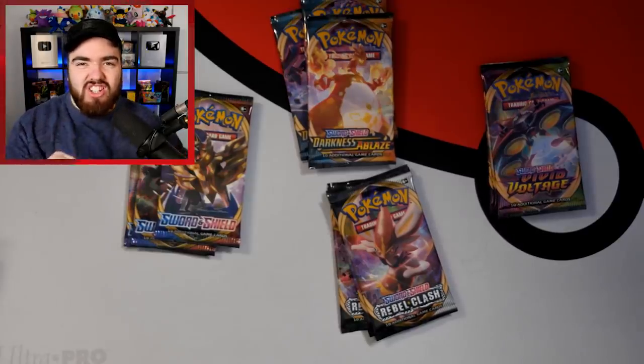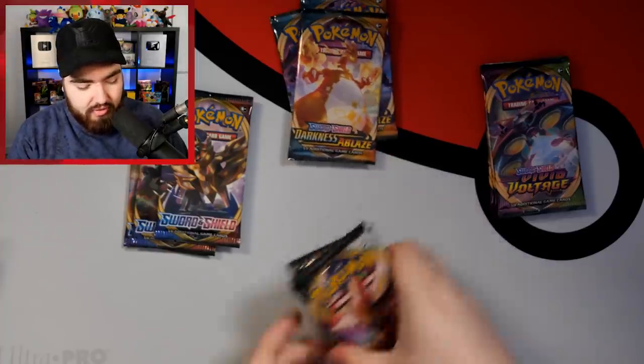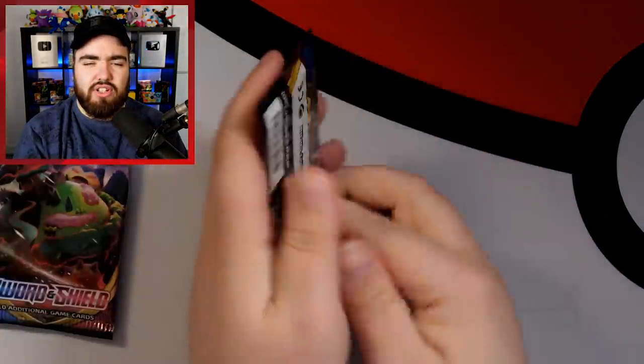Where should we go first? Should we start with Sword and Shield and go through the ages? I think we start with Sword and Shield because I like Sword and Shield a lot. It feels good to be opening Sword and Shield base as well — this is one of my favorite sets from the entire Sword and Shield series so far.